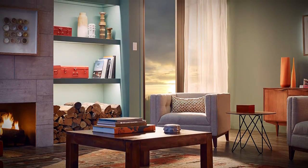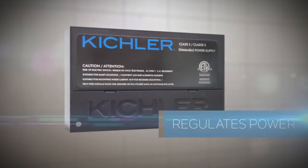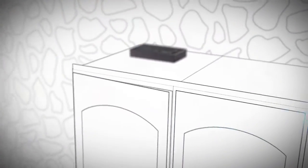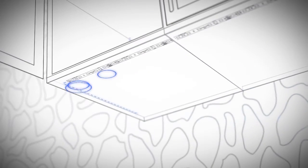That's why at Kichler, our dimmable tape light power supply regulates power like no other. It thinks, converts, and disperses excess power to ensure what goes in is consistent, ultimately preserving the life of the light that comes out.